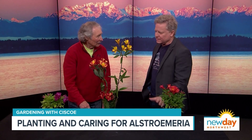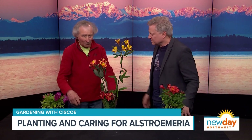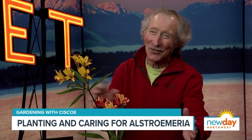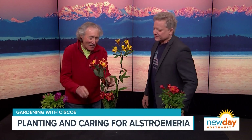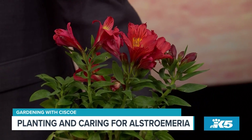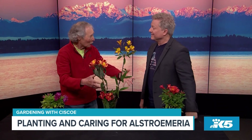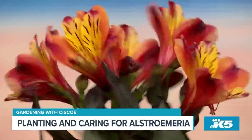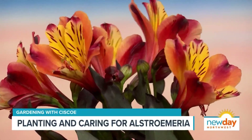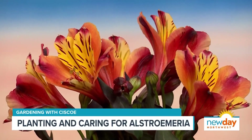These are a piece of cake to grow. You put them in the ground and they thrive. They don't want to be in blazing hot sun with reflected light off a wall, but in a perennial bed they do great. They also make nice bouquets — these flowers last two weeks in a vase. You see them a lot in flower arrangements at the grocery store. Everything else gets thrown out, but these just last forever.